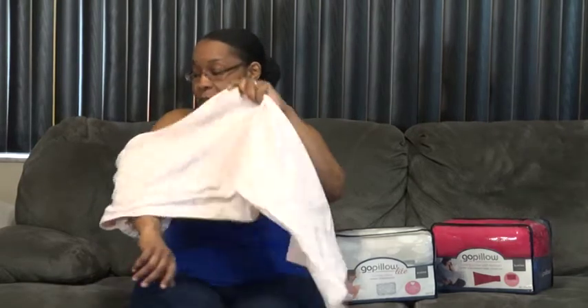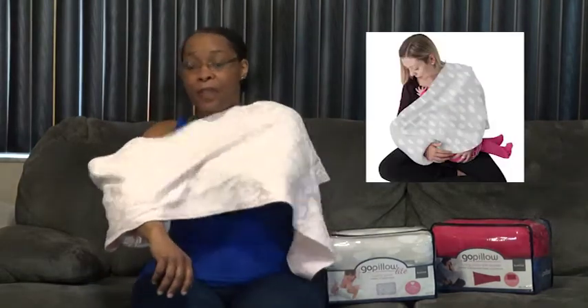You can use it to cradle a baby while you're breastfeeding, bottle feeding, or just comforting a child. What makes it great is that there is a blanket built into the GoPillow that breastfeeding moms who are more modest can use as a privacy cover when they need to breastfeed in public, or even if they need to breastfeed at home while they have guests.